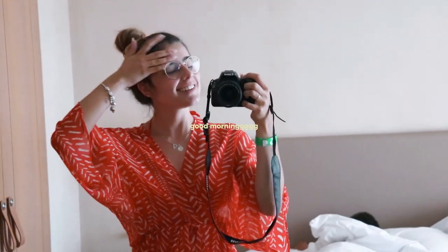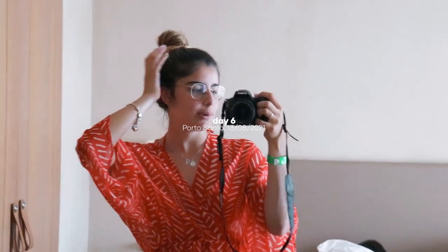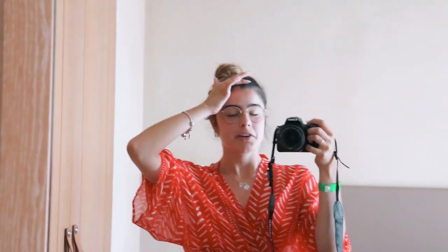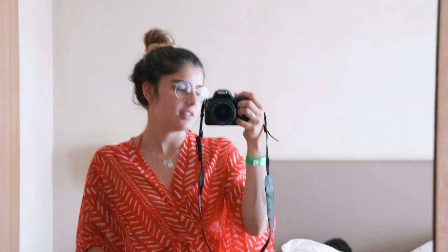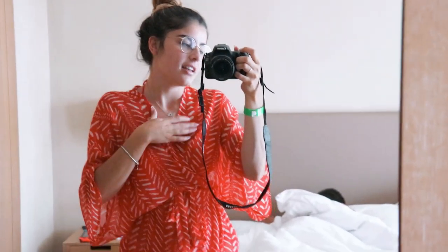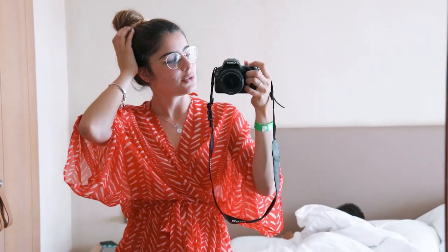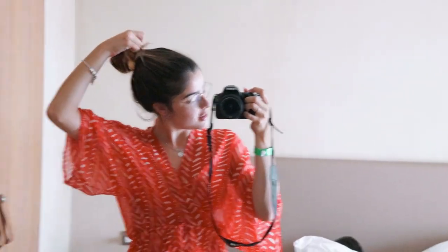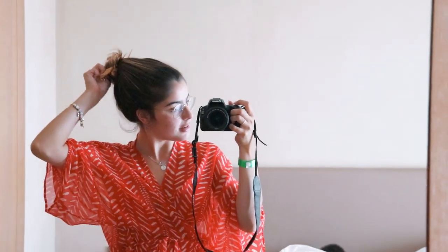Good morning. So yesterday I didn't film much, but after the jeep ride we basically just went back to our hotel, we had lunch, and then we watched Blacklist — just because the weather is not very inviting. And then we went to this Italian restaurant to have dinner, and then we watched more Blacklist. So today this is the outfit — I'm wearing my red bikini. The weather is not great as well, so it is what it is. Let's enjoy the day and try to make it the best that we can.